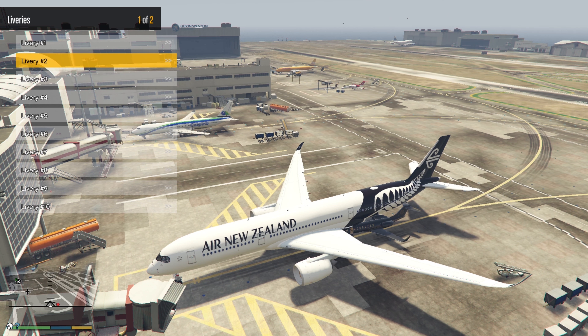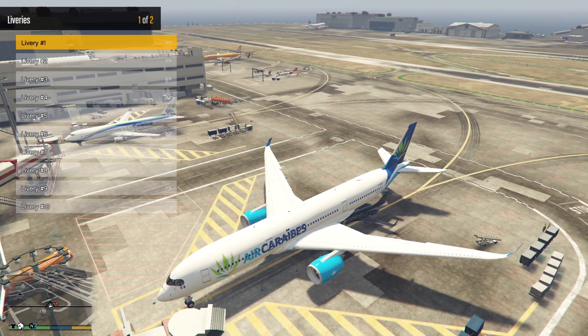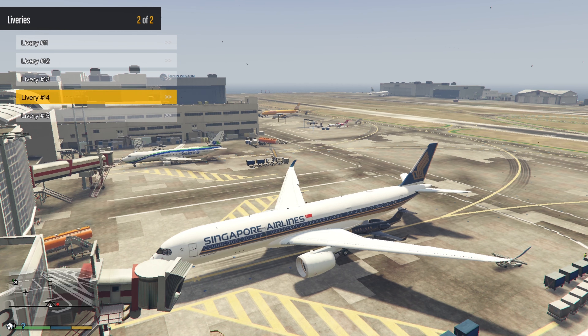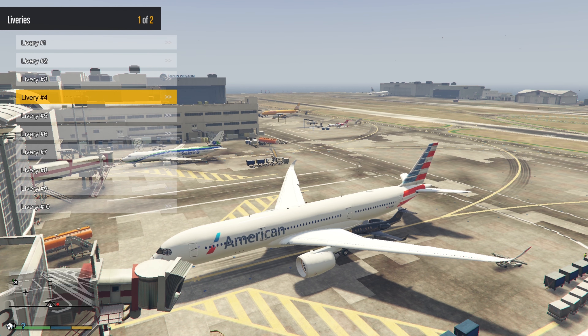There is Air New Zealand, Air Caraïbes — I'm not sure how to pronounce it, I think it's French — and American Airlines, Cathay Pacific, LATAM, and Qatar Airways. Qatar Airways was, I think, the first airline to fly the Airbus A350 series. Let's fly with this livery because it looks so good.